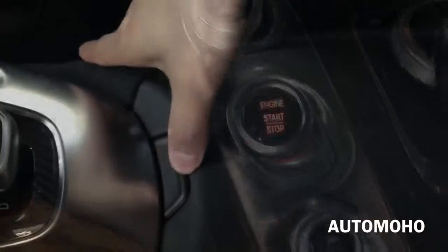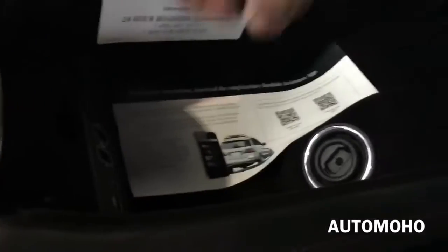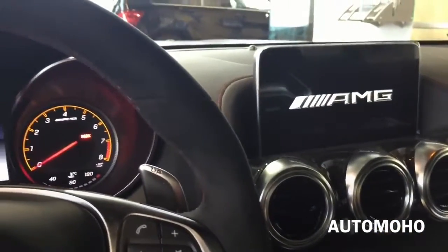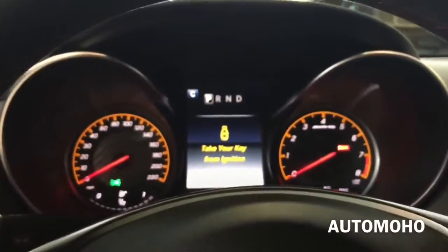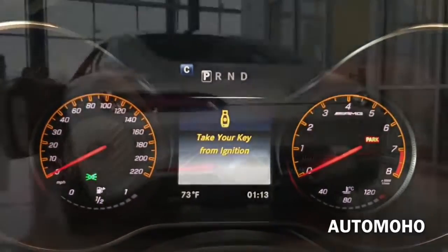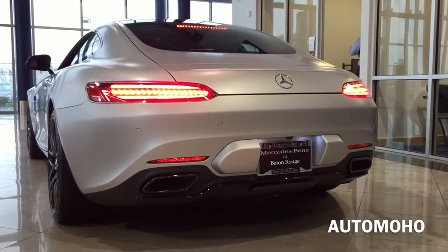Now let's jump into the driver's seat. To start the vehicle, you can either press the start/stop button, or insert the key into the key ignition located inside the center console and turn it twice to start. I'm going to walk outside and show you the exhaust note from the outside. We'll start it up in normal mode and then rev it up, and after a while rev it up in Sport Plus mode.